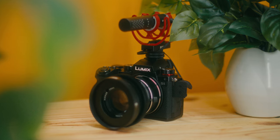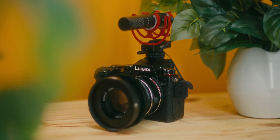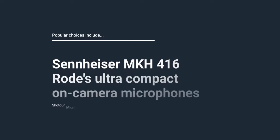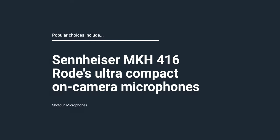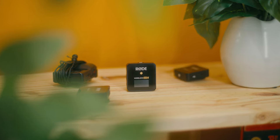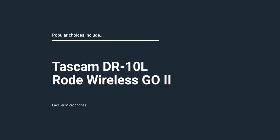Shotgun microphones. These microphones have a long, directional shape that allows them to pick up sound from a specific direction, making them ideal for outdoor filming or interviews. Popular choices include the Sennheiser MKH-416 and Rode's ultra-compact on-camera microphones. Lavalier microphones. This microphone is small and can be clipped onto clothing. They are commonly used in interviews, news reporting, and vlogging. Popular choices include the Tascam DR-10L and the Rode Wireless Go 2.